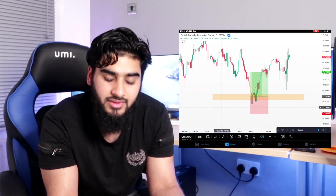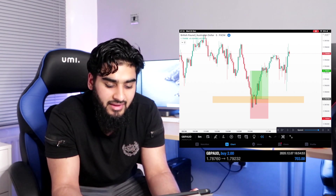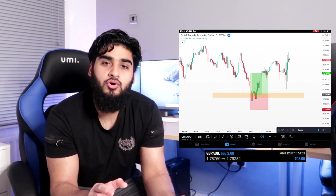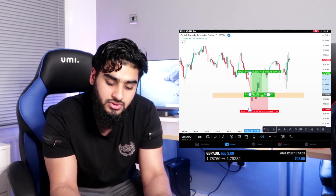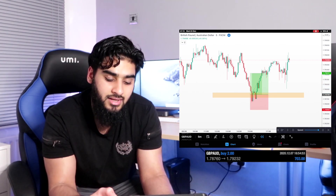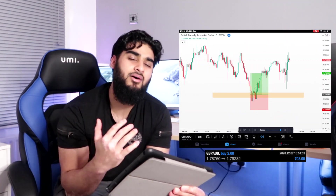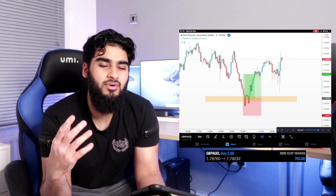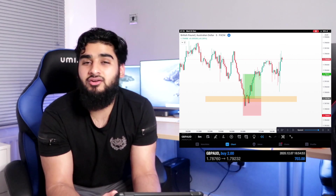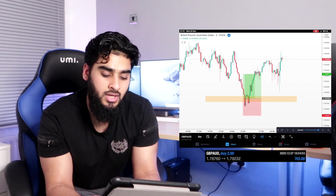We have this GBP/AUD trade taken on the 7th of December. This trade played out really well. Trade was taken at 1.788, and was based off the analysis I had on the major currency pair — in this case, GBP/USD. I caught a total of 44 pips on this trade, and my stop loss was about 30 pips in total. So not the best risk to reward — just over 1 to 1.5. I do usually aim for 1 to 2 minimum, but the spread on GBP/AUD was larger so I gave it a bit of extra breathing space so I don't get stopped out. The profit on this trade was about $700, a 0.7% increase to my capital, risking about 0.5%.